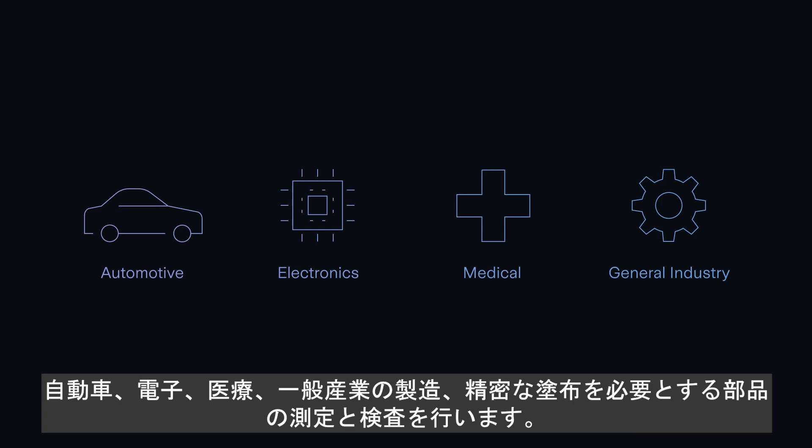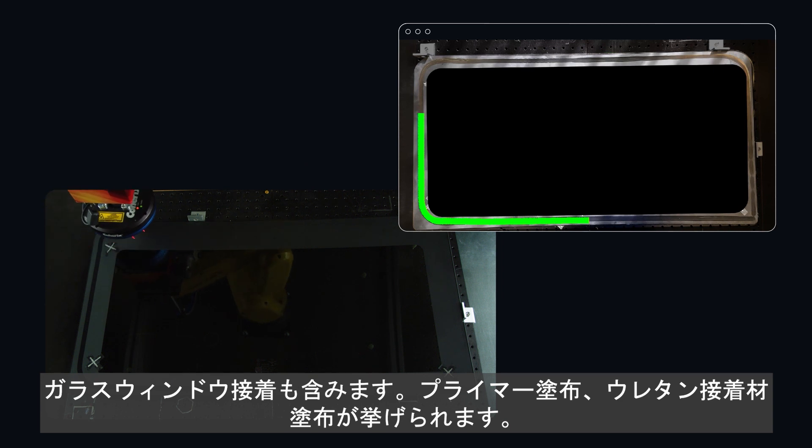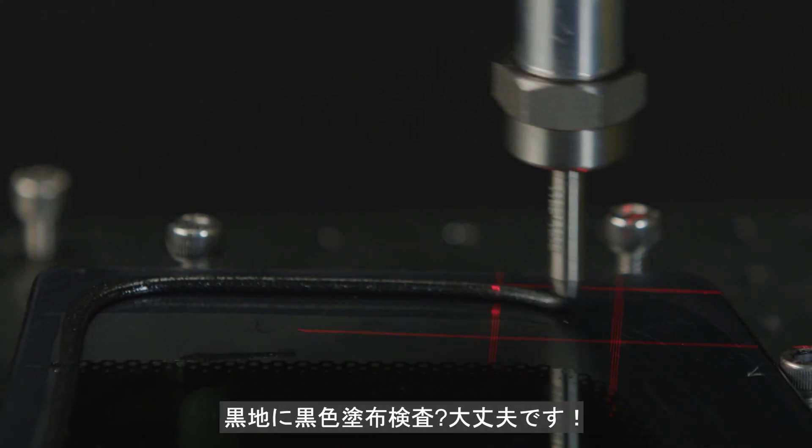All the parts that require precision dispensing, including windows, the primer, the urethane bead. Black on black? No problem.